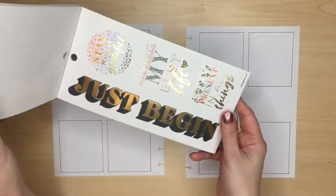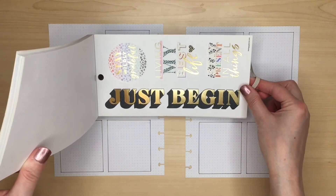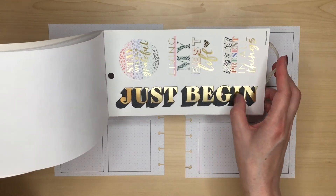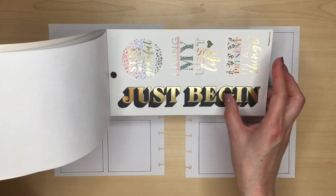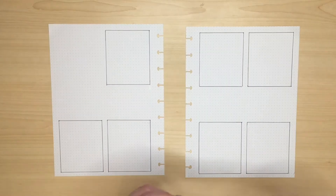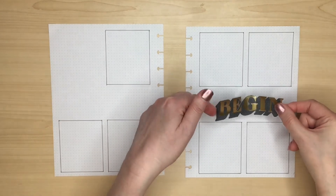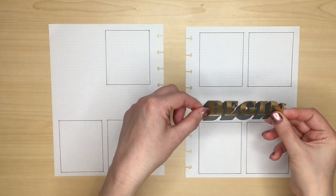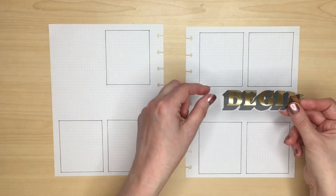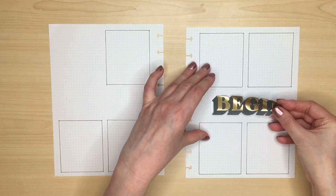I was also wondering about whether to use this 'Just Begin' big quote in the middle. It's a bit bold — I was worried it might be too much with the leopard print — but I can't see where else I'm going to use this big quote as it's a little bit on the large side, and it would fit perfectly in the middle. I've cut the quote in two so that I can have one part on each page, and I think because I like things to balance, it would be best if I put the word in the middle on both pages.